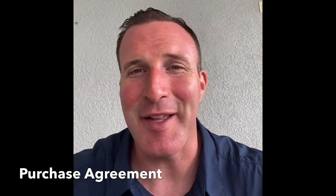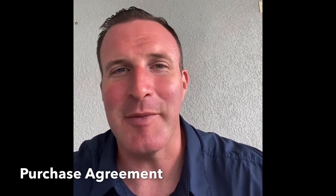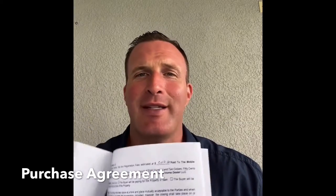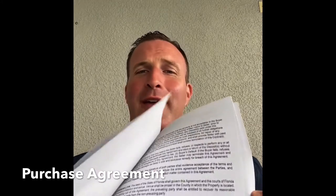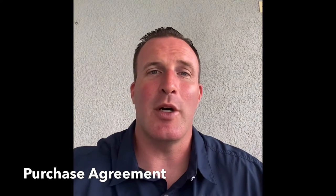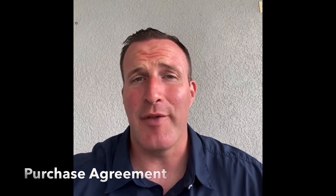The first document we will need is a purchase agreement, signed by both the buyer and the seller. Our purchase agreement here at the Mobile Home Dealer is a very basic five-page document that goes over the price of the home, where the home is located, and the actual address of the property.